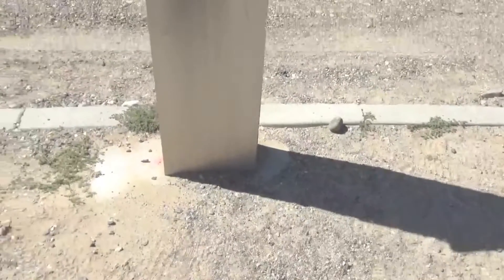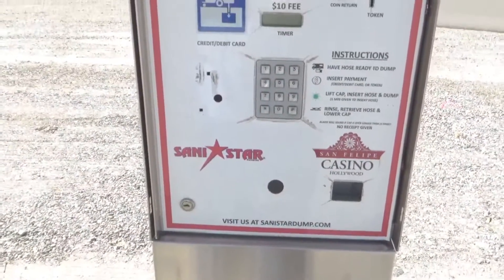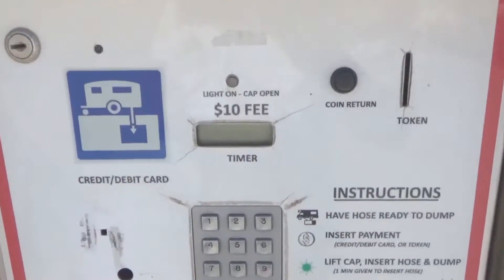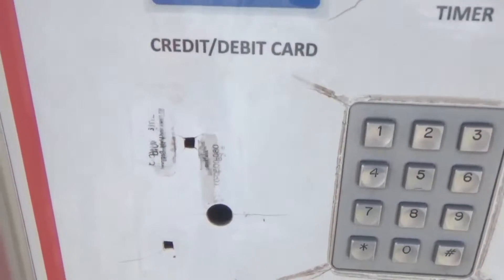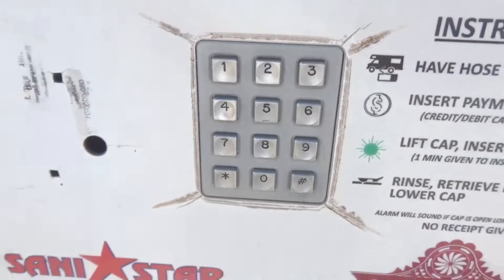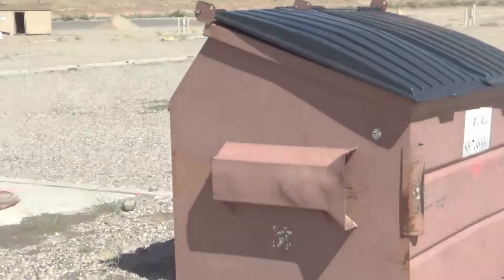Right over here they have a dump station and a fresh water fill. This is the first time I've seen a dump station like this where they have a box where you put in your credit card to pay a fee. They've removed the credit card device and gave me a code number to punch in that lets me use the dump station.